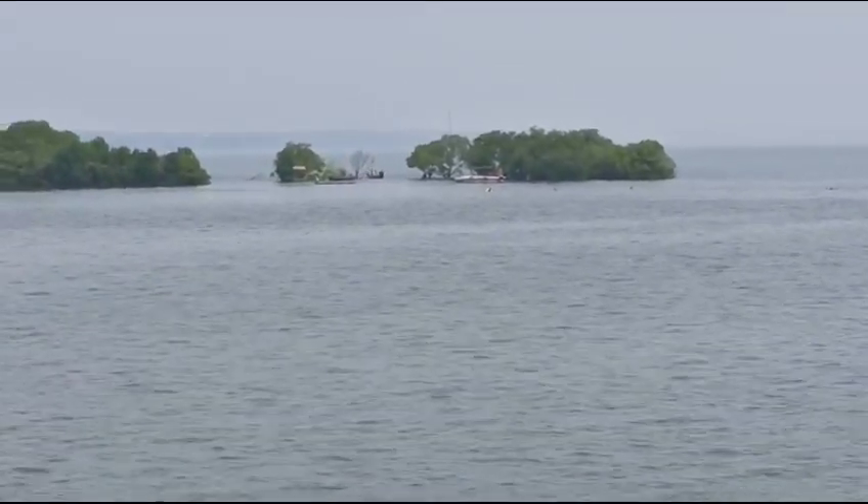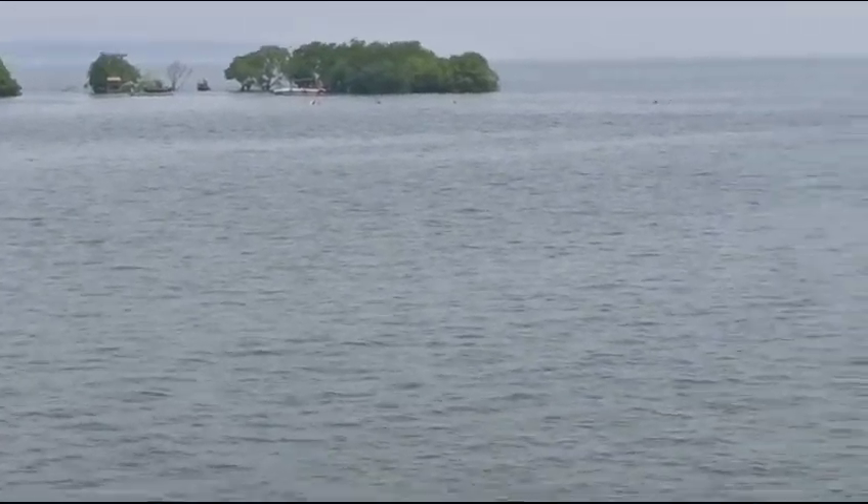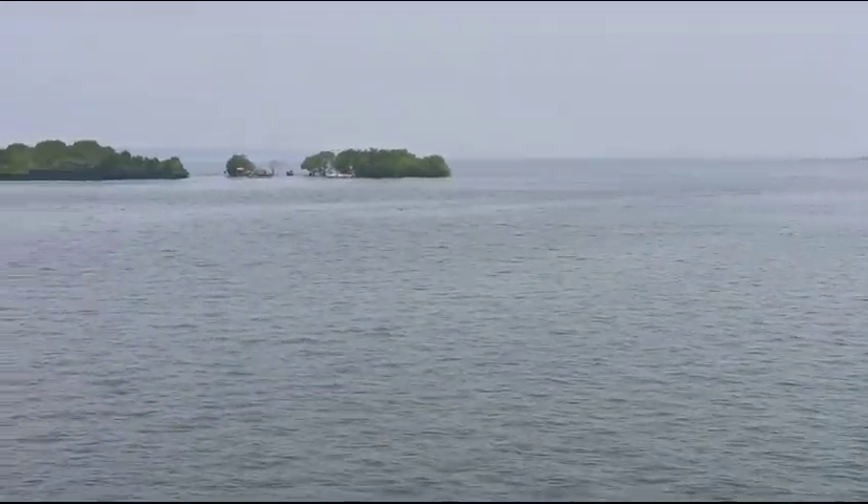And from here, you can see the wide expanse of Lake Kashtamuri. It has become like a sea — the width has increased.